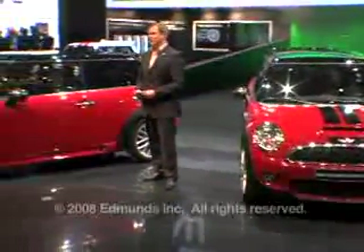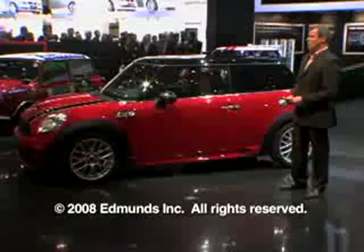Look for the John Cooper Works Mini to go on sale by the summer of 2008.